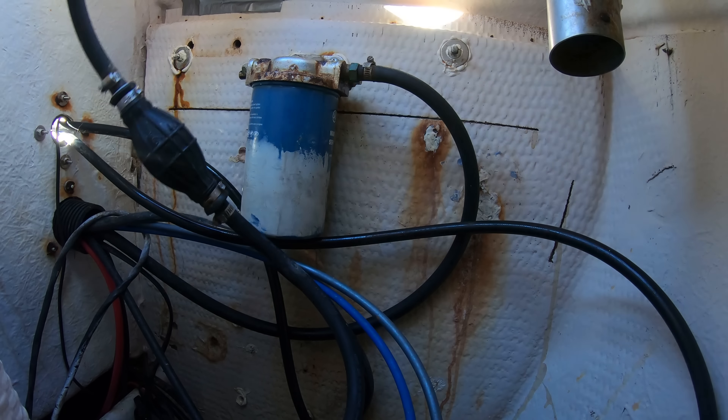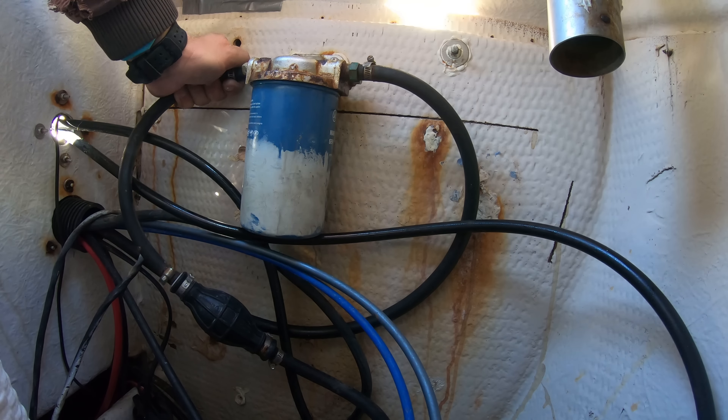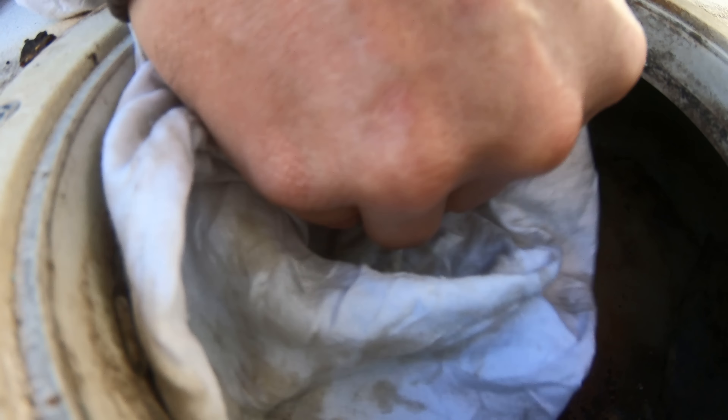If the water separator or bracket isn't the issue, then we'll go straight to the fuel tank pickup and see what's going on. The fittings on the pickup could be corroded away, or the fuel tank pickup itself could be corroded or even broken.